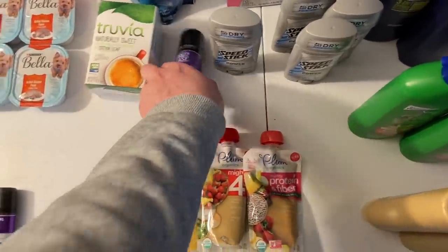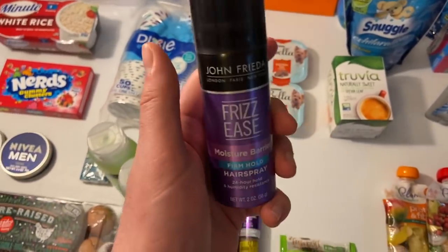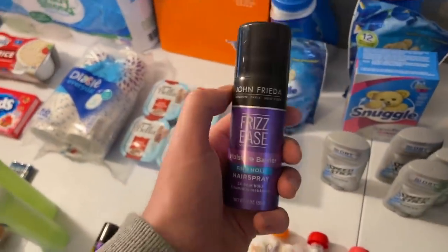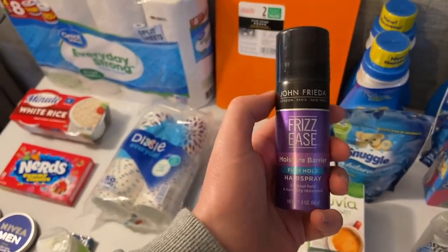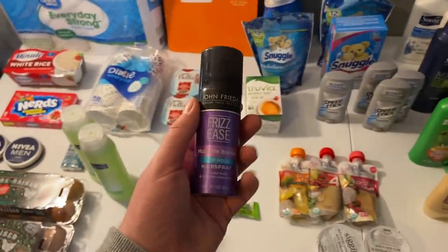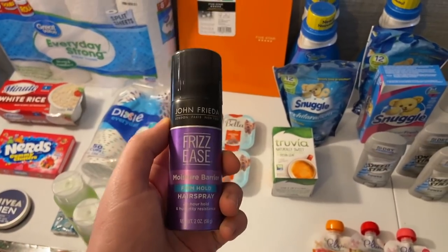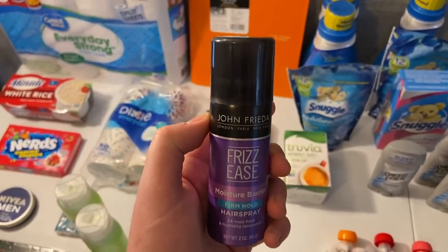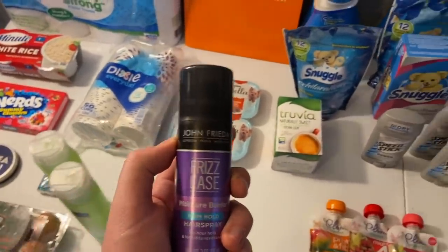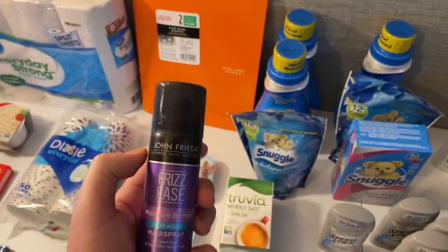The John Frieda Frizz Ease hairspray was a really good deal at $3.49. There is a $1.50 Ibotta and a $1.50 Kroger Cashback, making it 49 cents. A lot of you mentioned there are two rebates that are double-dipping — I never encourage people to do that. I know so many people who got locked out and even lost their accounts fighting to get them back over double rebates. You do whatever risks you want, but I don't encourage it.